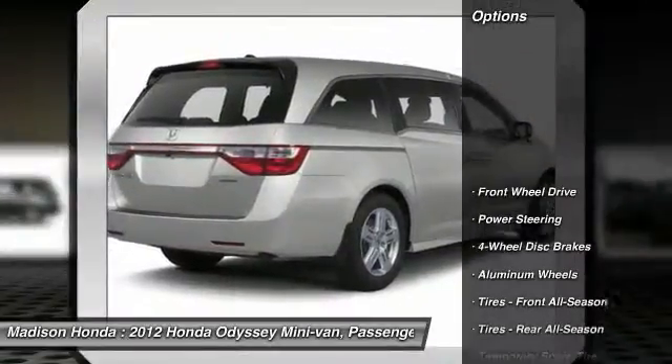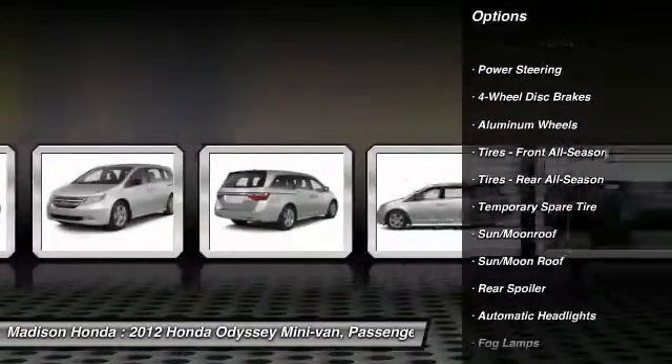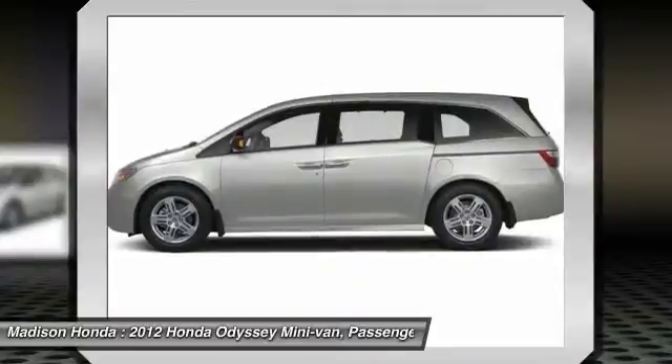Here are some of this vehicle's great options: traction control, anti-lock braking system, power lift gate, navigation system, power passenger seat, backup camera.